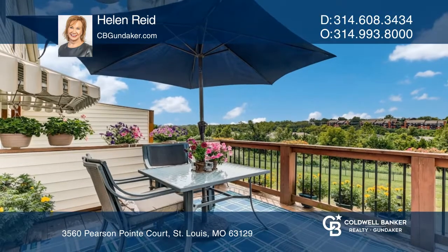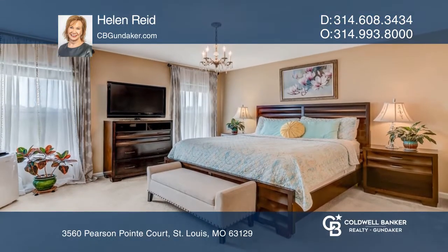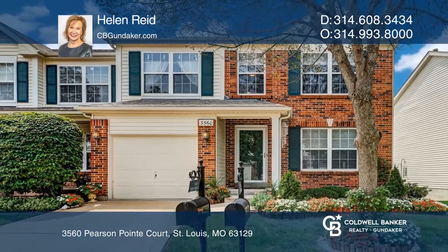Entertaining is a breeze in this kitchen that walks out to the deck. The master suite offers a bath and walk-in closet. Take a tour of your dream home today by calling Helen Reed.